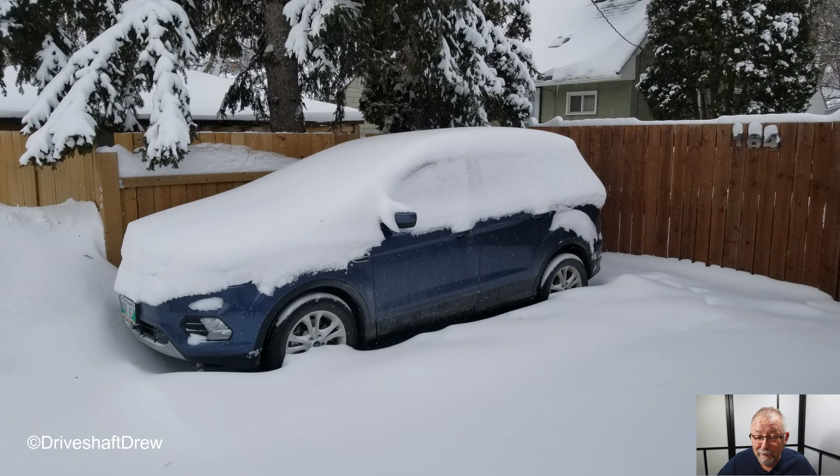Next is Driveshaft Drew, and he obviously took this recently. I really like this photograph because it tells the story right there — there's snow on the leaves of the fern trees, it shows that it just freshly snowed. The only difference I would make with the composition is put that car in the top left-hand corner a little bit instead of in the middle, and show more of the driveway covered in snow. That kind of leads up to it, but it's a good shot — it tells a story.